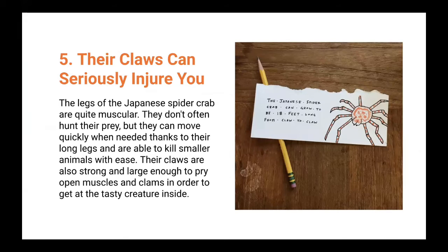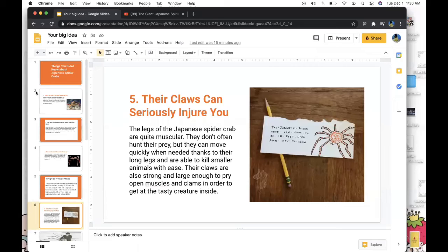Their claws can seriously injure you. Although the legs of Japanese spider crabs are very spindly, they're quite muscular. They don't often hunt prey but can move quickly when needed thanks to their long legs, and are able to kill smaller animals with ease. Their claws are strong and large enough to pry open muscles and clams to get the nutrients they need.